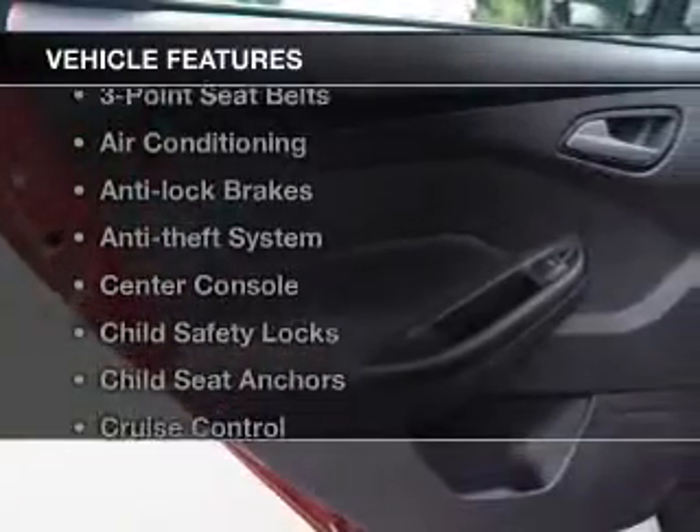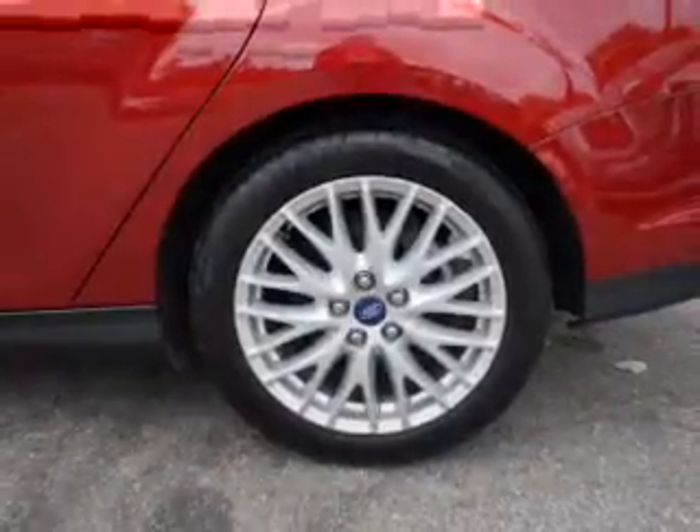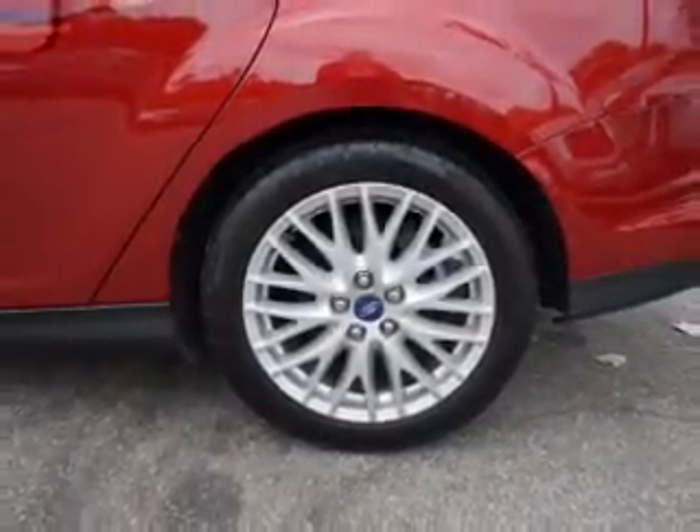And with these notable features, you won't want to miss out on the opportunity to own this amazing ride: leather seats, cruise control, power steering, and air conditioning.